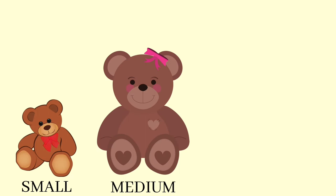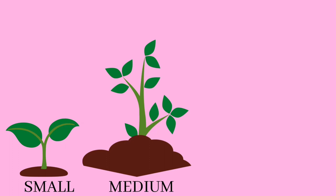It's a small strawberry. It's a medium mango. It's a large jackfruit. Small, medium, large. It's a small teddy bear. It's a medium teddy bear. It's a large teddy bear. Small, medium, large.